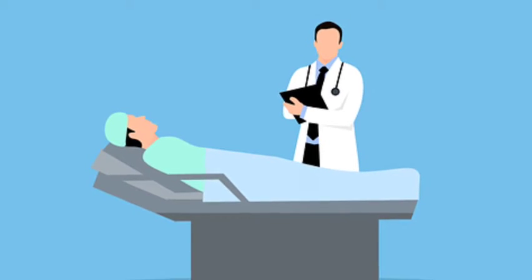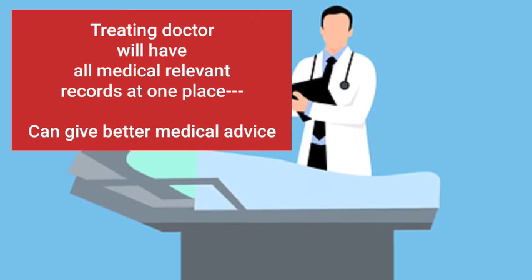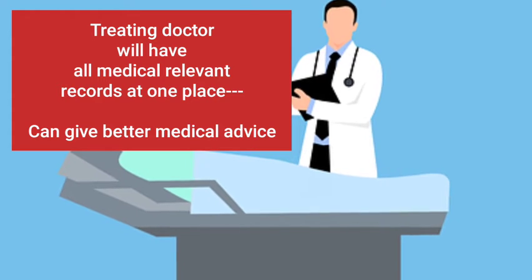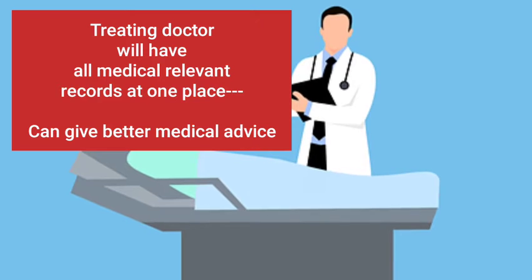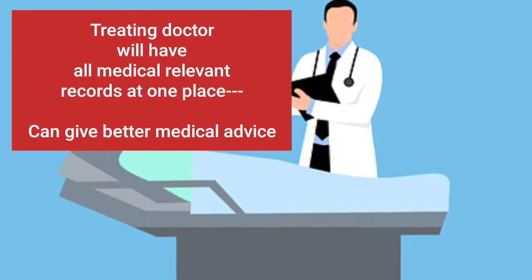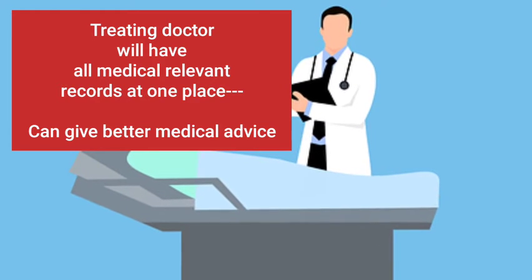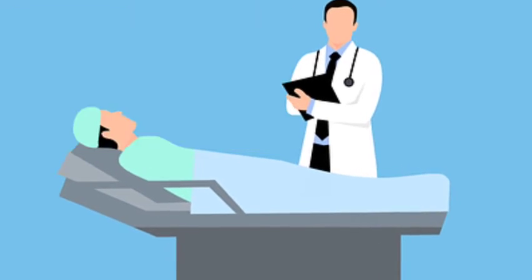One major advantage of this scheme is that the person will never have to haul around for their reports. The doctor examining the patient can give more well-informed advice, because it may not always be possible for the patient to consider all aspects of their medical history relevant to share with the doctor, or sometimes they may forget about previous reports and diagnosis. So the doctor will have all the information with them.